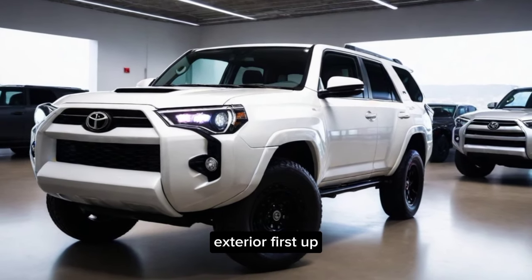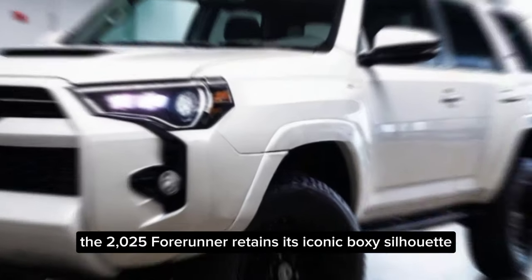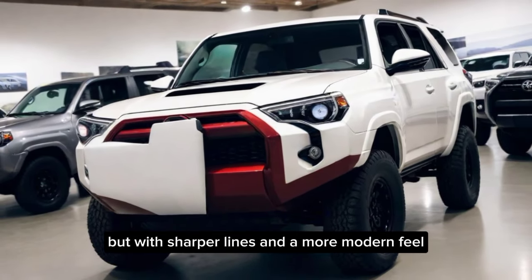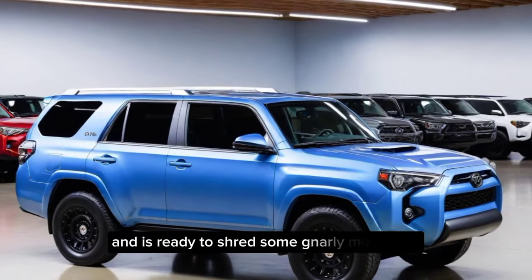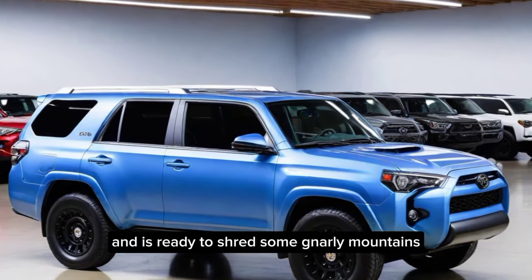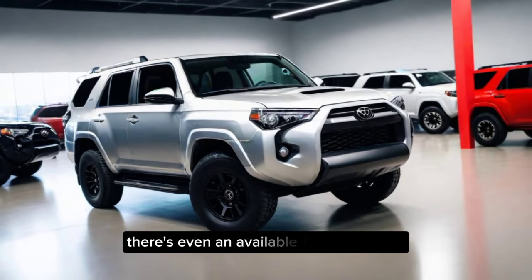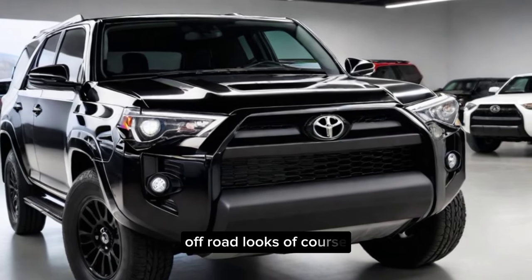First up, the exterior. The 2025 4Runner retains its iconic boxy silhouette, but with sharper lines and a more modern feel. It's like a classic rock legend got a makeover and is ready to shred some gnarly mountains. The headlights are sleek, and the grille is more aggressive. There's even an available TRD Pro model for those who crave the most extreme off-road looks.